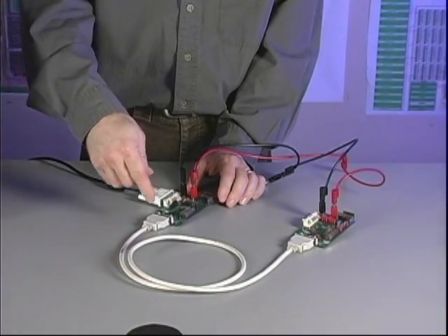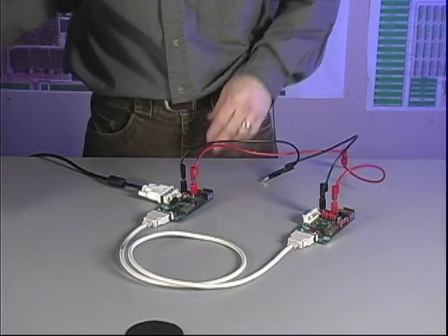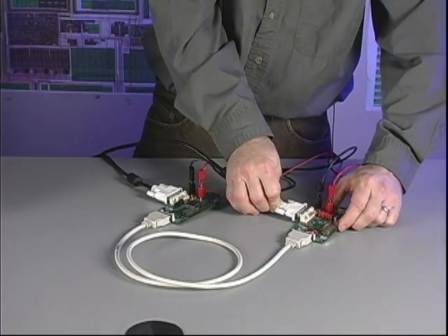For our source we'll use a laptop which provides a digital video output that we'll convert to 7-to-1 LVDS data. We'll take the video from the laptop, plug it into our first card, and this will get converted into 7-to-1 LVDS data which we will send to our external monitor.